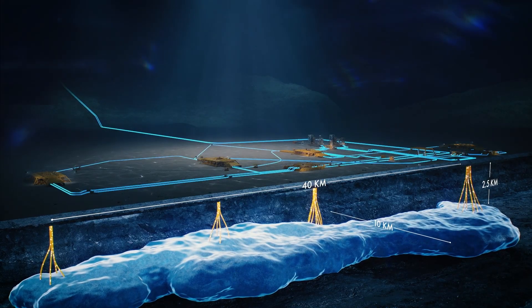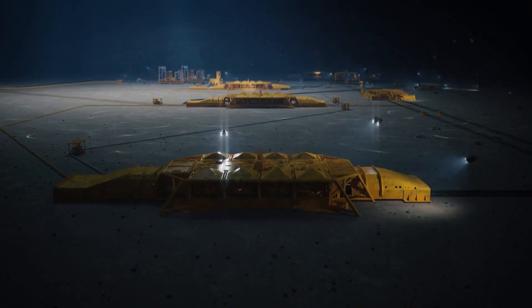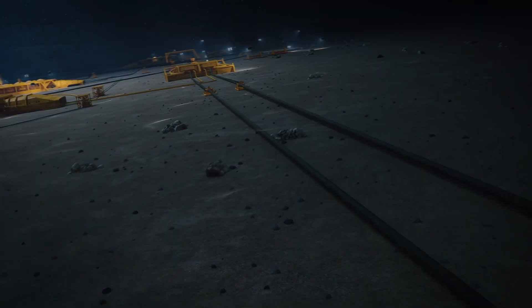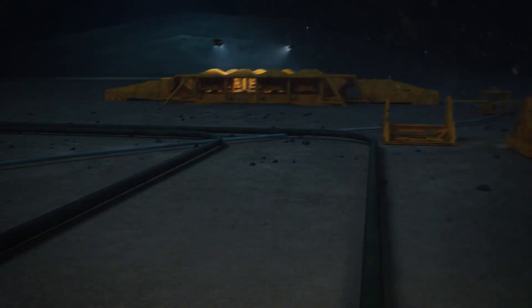The equipment on the seabed includes four templates through which connections and pipelines are made. The gas is naturally forced out by the pressure within the reservoir. It travels into the equipment at each template before being mixed into two pipelines that send it back to Nyhamna for processing.